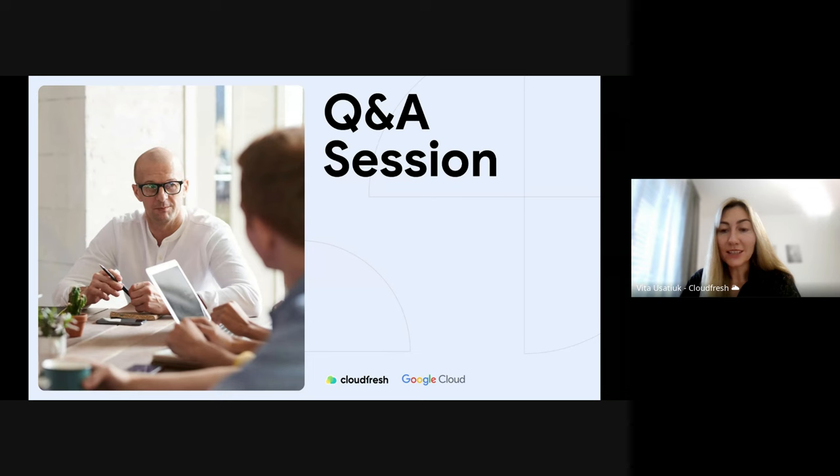Now let's switch to our Q&A session. I saw some interesting questions during the presentation. The first question was from Anatoly Kirichenko: does embedded Explore require authentication, or is it powered through an API key? By authentication, he means Looker users and viewers.